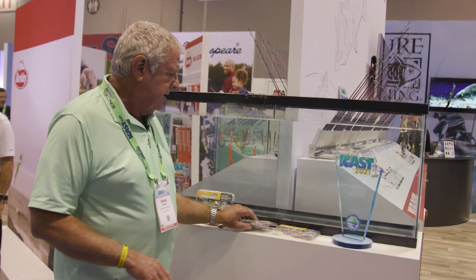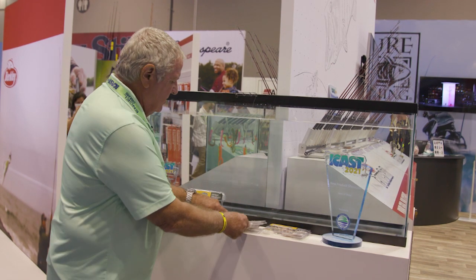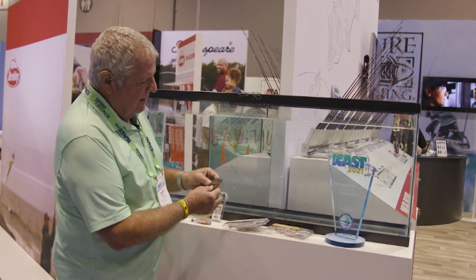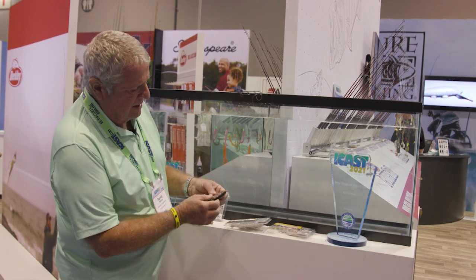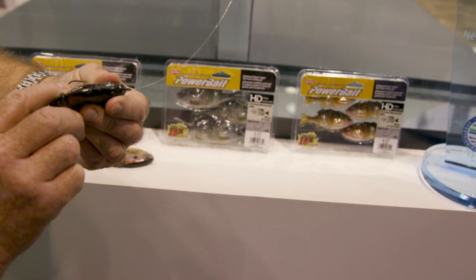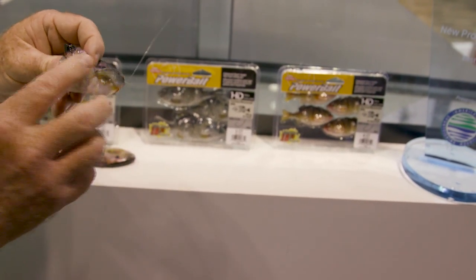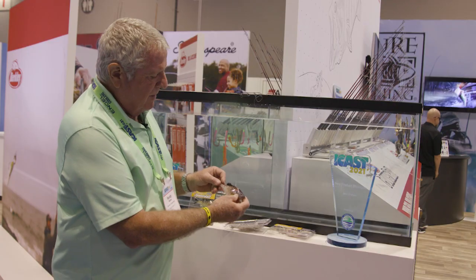Best of show is the Berkley Power Bait Ghillie. This is the bait here — look at this thing. You can see that it's Texas rigged here but from side to side. What I like about it — it's Power Bait impregnated so it's putting off the smell and attractiveness of bait fish. But the shape of it is really something.